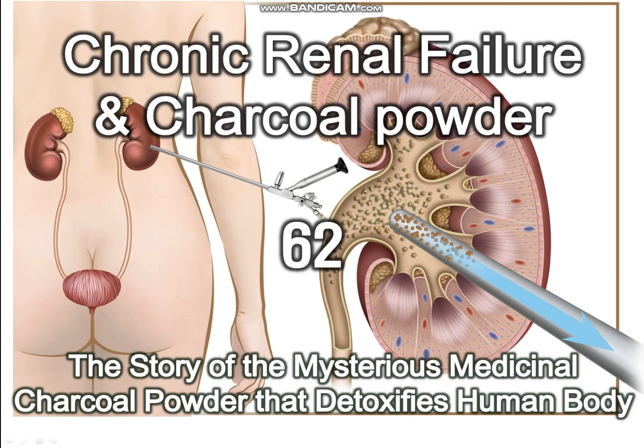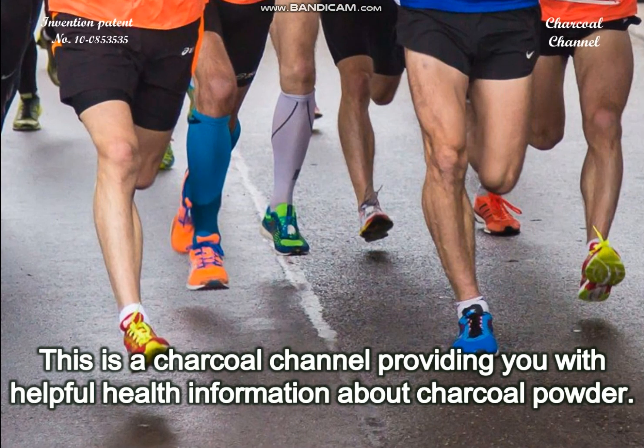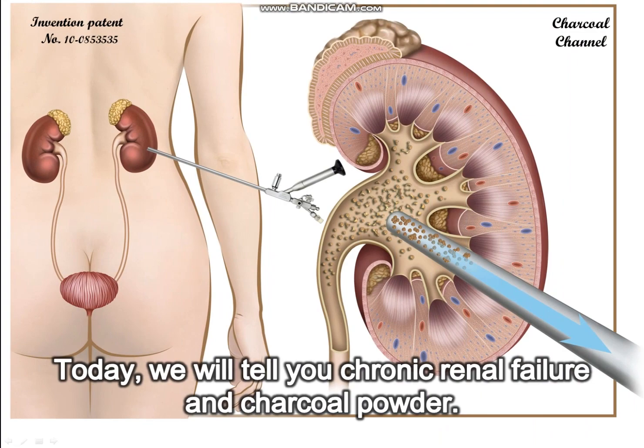Chronic renal failure and charcoal powder. This is a charcoal channel providing you with helpful health information about charcoal powder. Today we will tell you about chronic renal failure and charcoal powder.